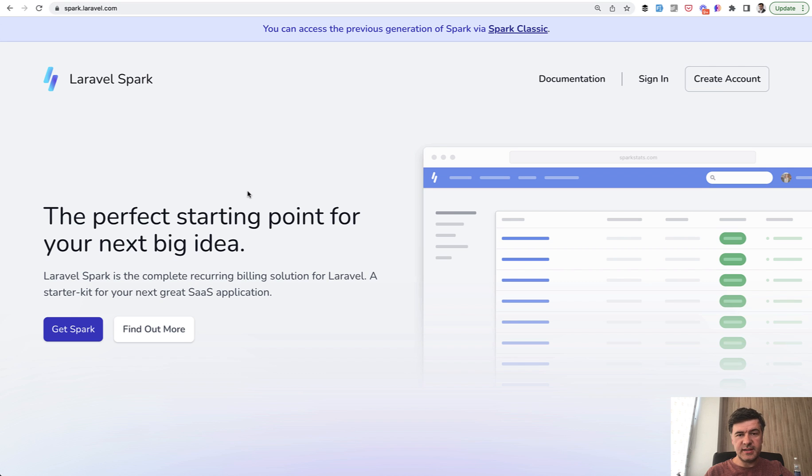Hello guys! If you want to create a SaaS with Laravel, the best choice as a starter kit is the official Laravel Spark. It will bring you the plans, subscriptions, payments, and all that you need.